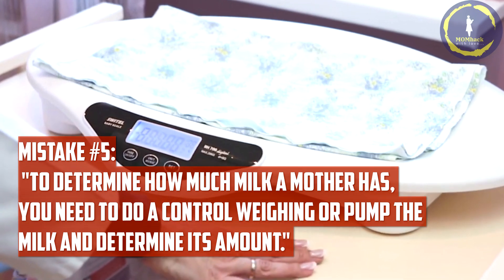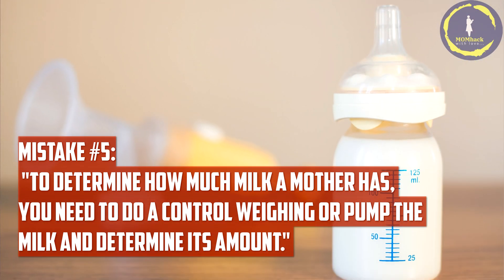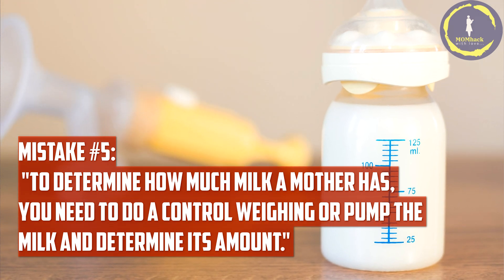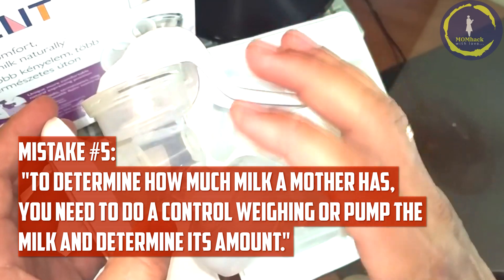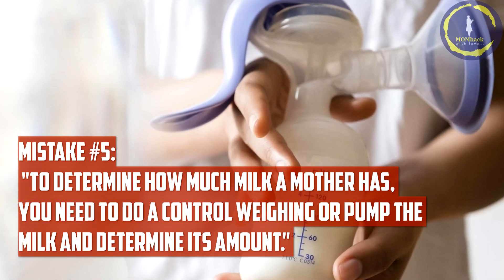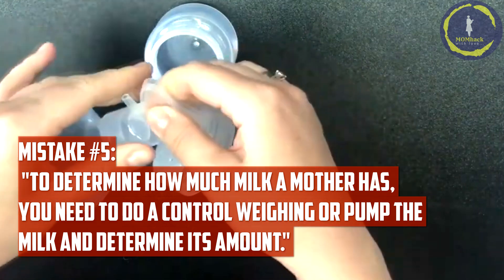Mistake number five: to determine how much milk a mother has, doing a control weighing or pumping the milk to determine its amount. Breastfeeding is a dynamic process and a baby's needs change. Instead of focusing on the quantity of milk, pay attention to signs of adequate intake, such as diaper output, weight gain, and the baby's overall contentment after feeds. You will never be able to know the real amount of milk in your breasts if you decide to pump yourself.